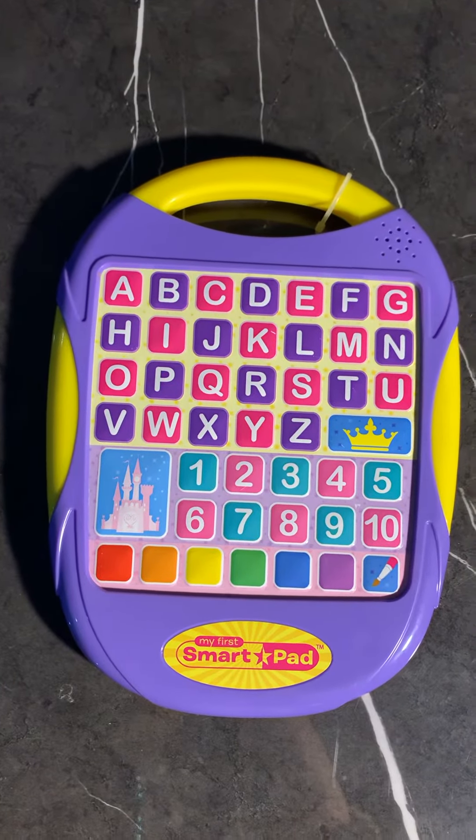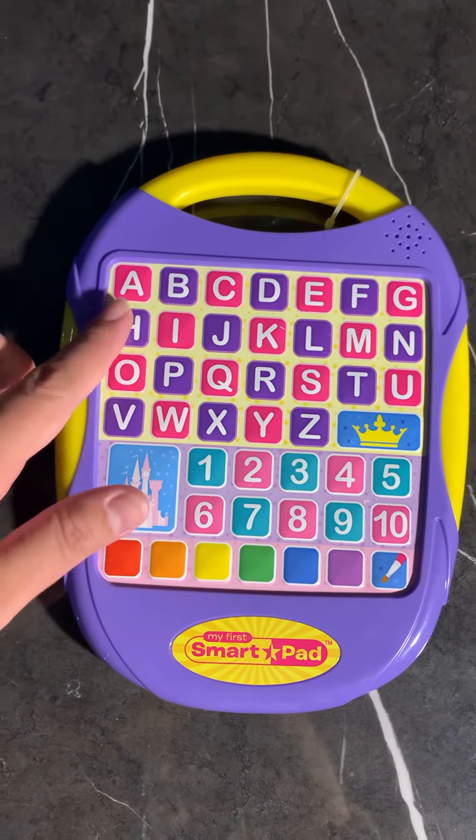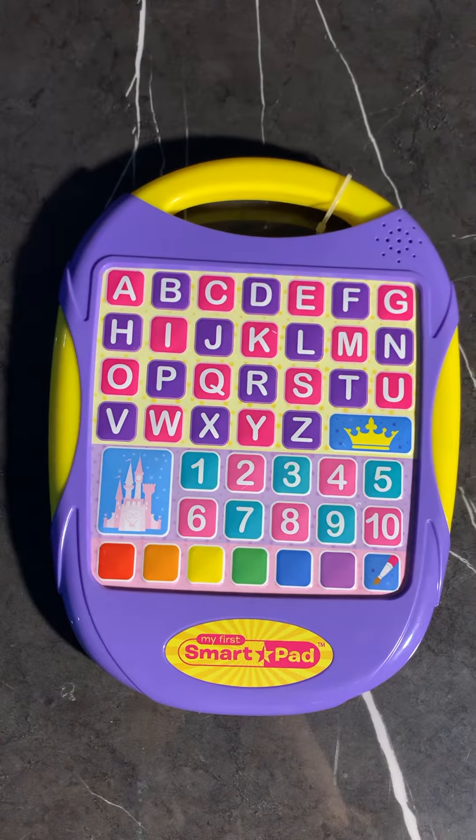What letter does hair start with? H. Wonderful!